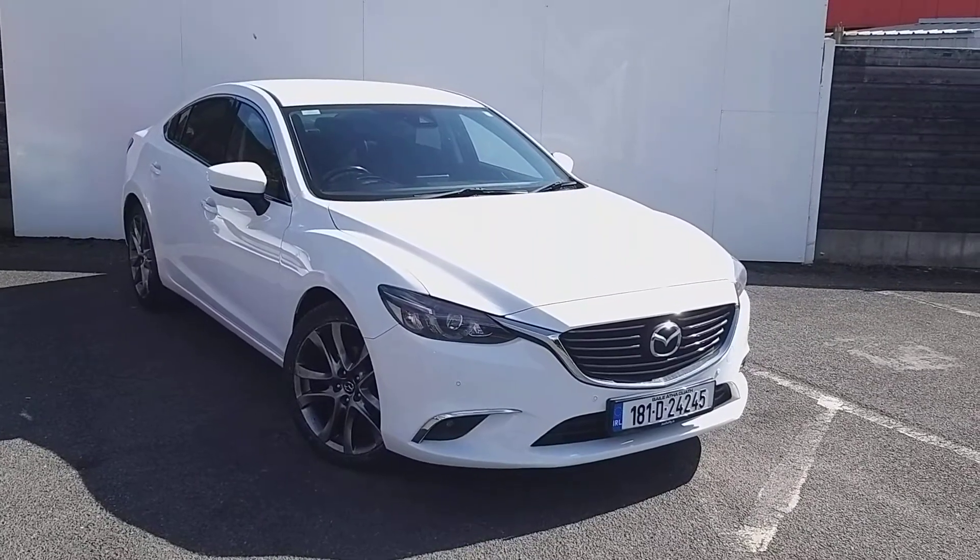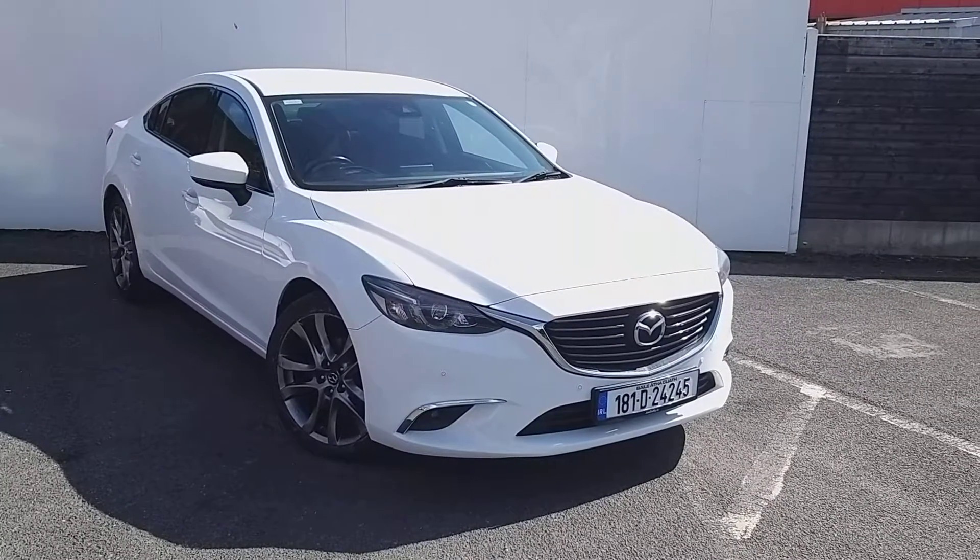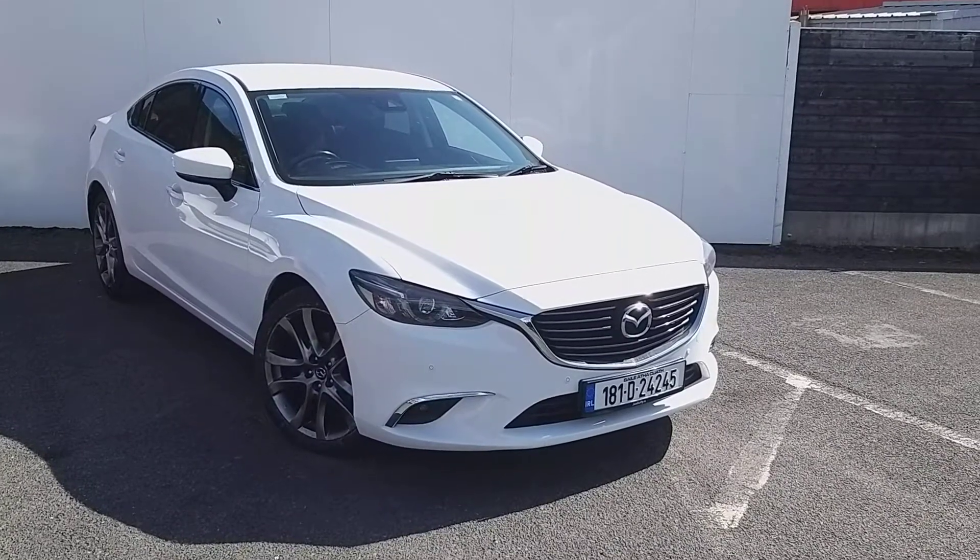For any further inquiry or a test drive, please call our sales team today on 018503939.